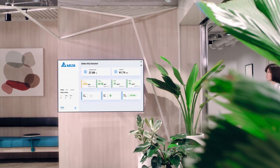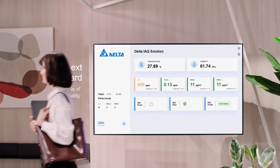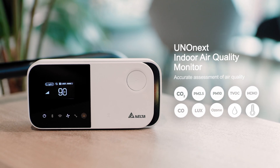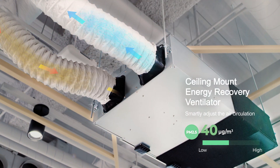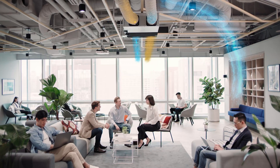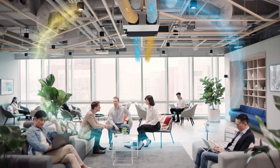Being aware of indoor air quality changes is important. Our user-friendly interface helps us better understand and maintain the quality of our environment. The UNO NEXT sensor picks up air quality anomalies, which automatically adjusts the demand control ERV system's air circulation flow, keeping crowded spaces more comfortable and clean.